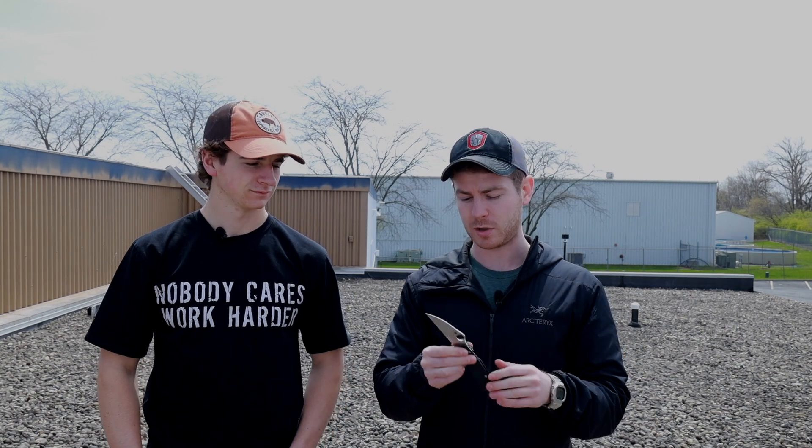It's one of my favorites. These were an exclusive to CutleryShop.com. He is planning on doing more in the future in different colors and configurations. So if you're interested in something like this, I think it's a great choice. I had absolutely no issues with it. I used the crap out of it. Really liked it.